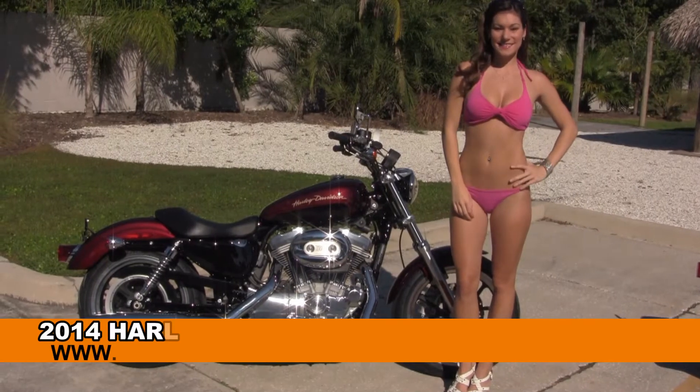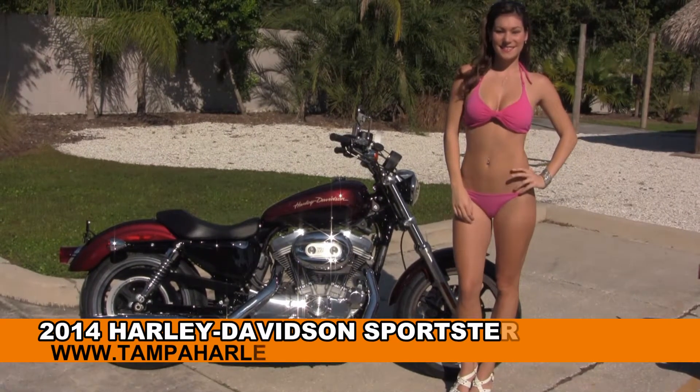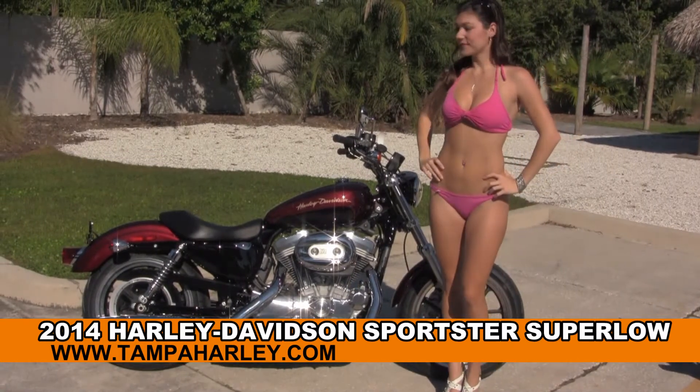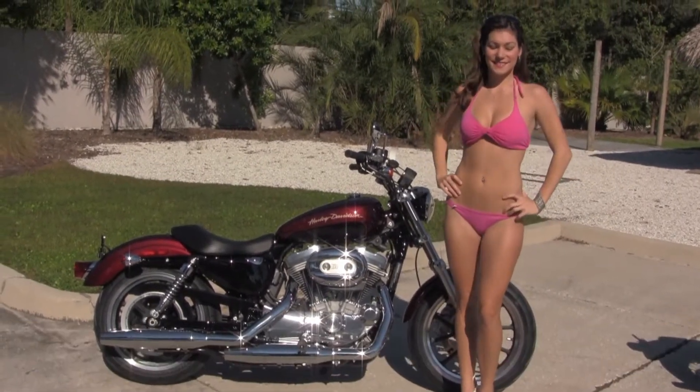Welcome everyone to the world famous Harley-Davidson of Tampa. Today for your June pleasure we have Brie, and she's showcasing this astounding brand new 2014 Sportster Super Low.